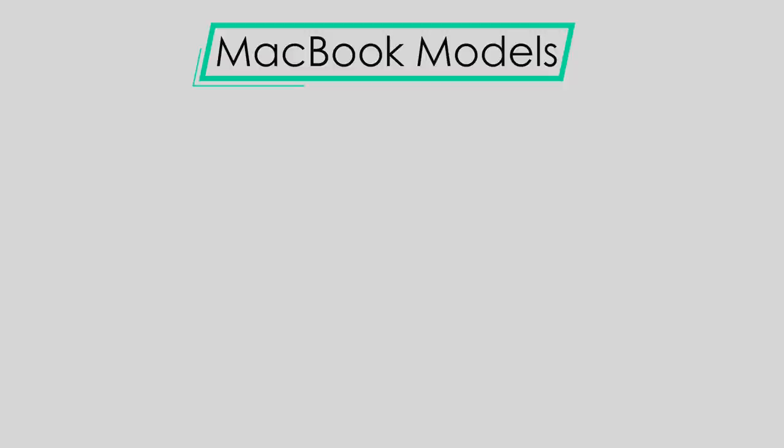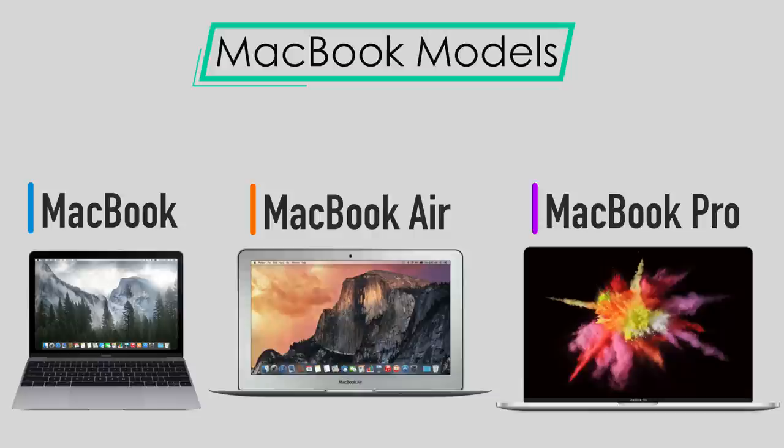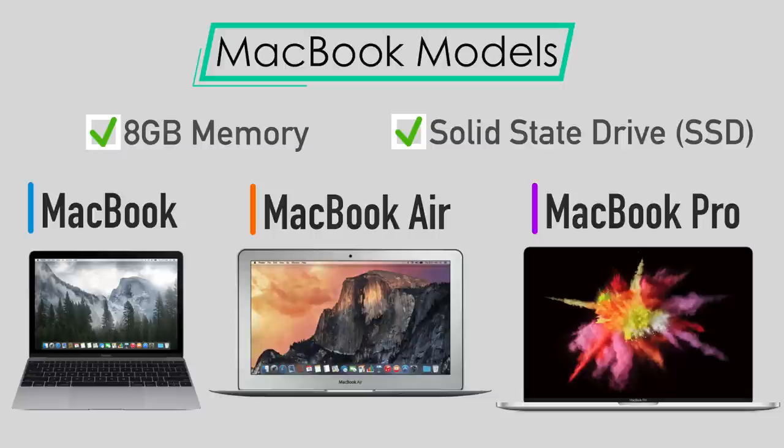Going into 2018 there are currently three models of MacBooks: the MacBook, the MacBook Air, and the MacBook Pro. All MacBook models come standard with at least 8 gigabytes of RAM and all of them have solid-state drives inside. So you're gonna get pretty fast performance when it comes to hard drive speed since it's all flash storage, and they all have at least 8 gigabytes of RAM.